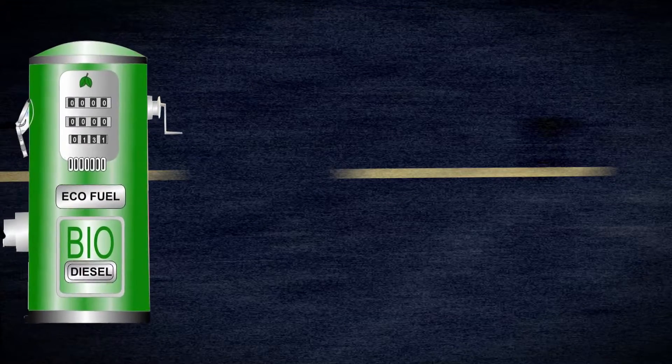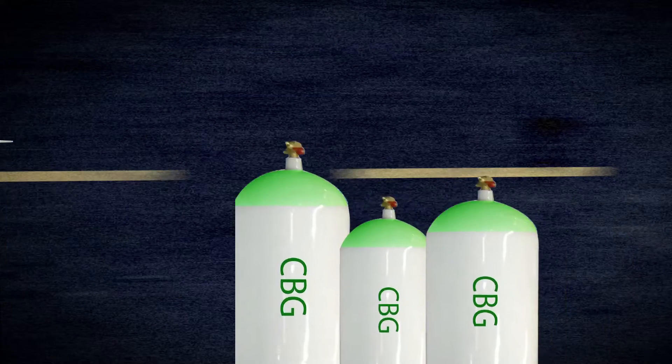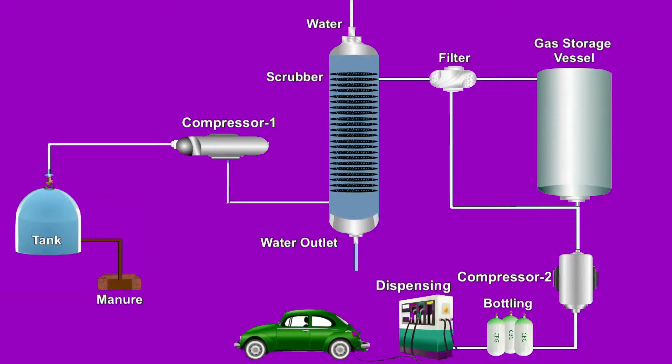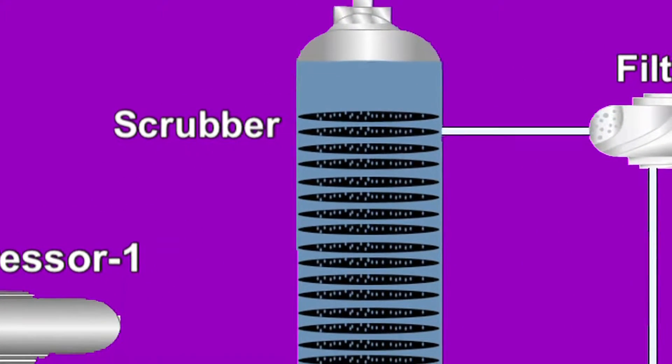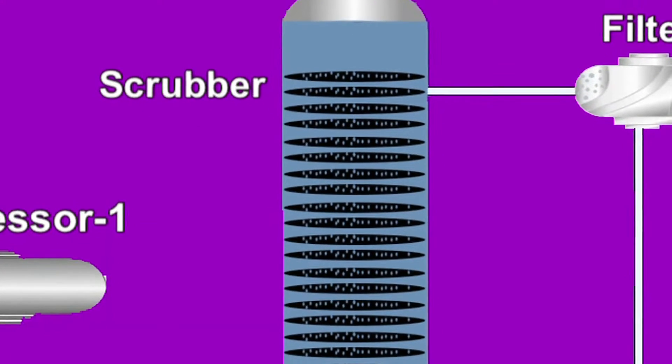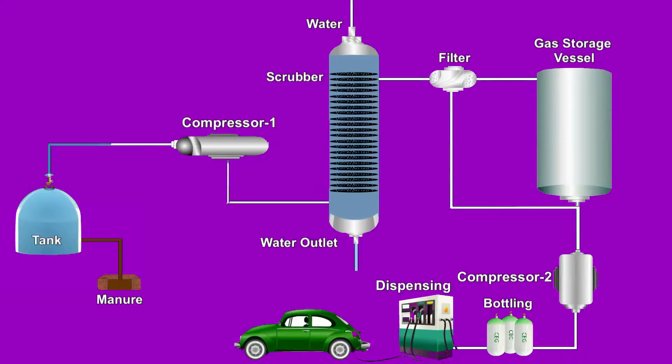For this, biogas needs to undergo enrichment to increase the percentage of methane up to 95% before bottling, equivalent to CBG. Enrichment is done in a scrubber through the easiest and cheapest method, involving the use of pressurized water as an absorbent. To facilitate physical absorption of CO2 in water at high pressures, the contact time of the gas with water is increased using a counter-current mechanism.